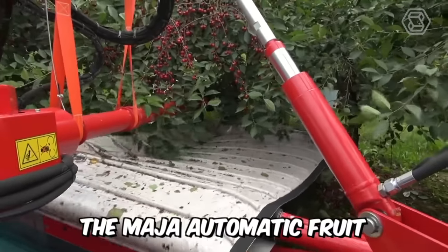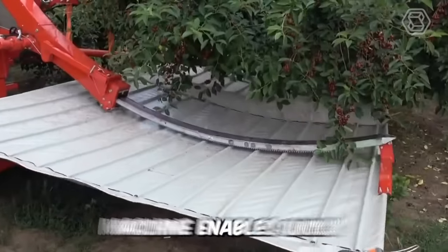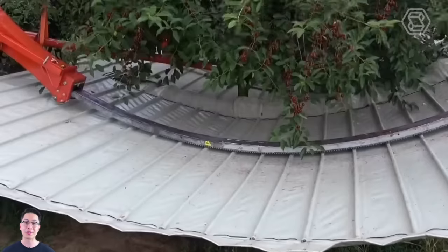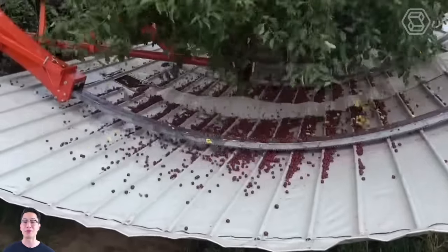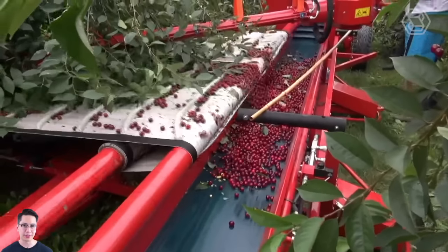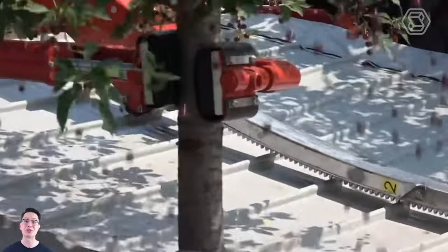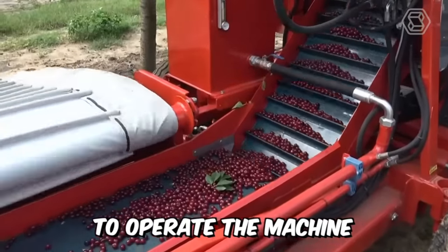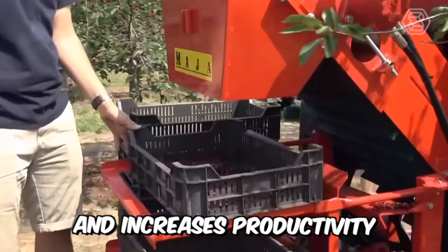The Maja Automatic Fruit and Berry Shaking and Cleaning Machine enables quick and efficient harvesting from trees. The machine can be used for harvesting apples, cherries, plums, olives, almonds, and other stone fruits. It's equipped with a screen which is rewound and retracted automatically. Only two people are needed to operate the machine, which reduces costs and increases productivity.